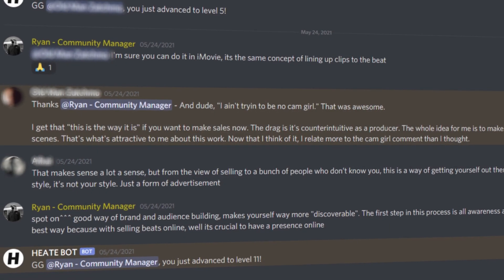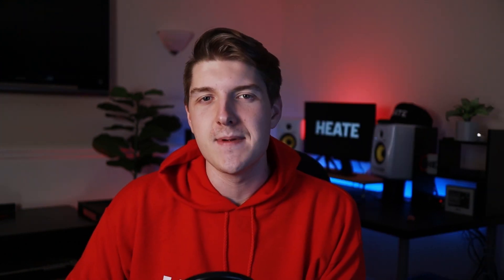Part of my job is also being the community manager, and I've been talking with dozens of producers, learning about their struggles and helping them out. I'm already seeing a pattern. In today's video, I'll be breaking down some of the common mistakes that I see producers make, and how most of these mistakes can be fixed in just a few minutes. And as a bonus, I'll also show you how to make 20% more sales with proof.